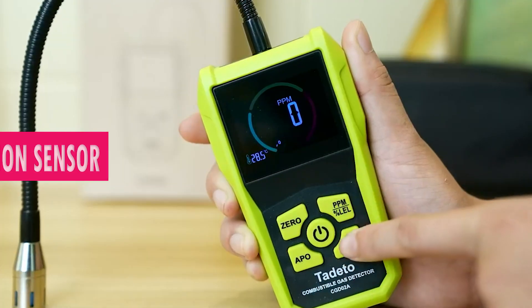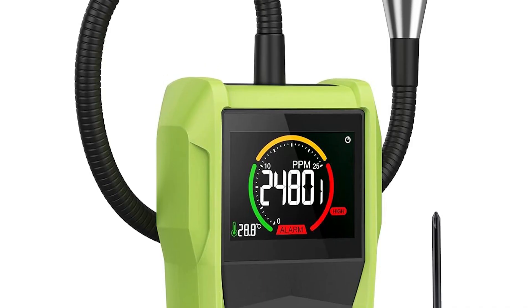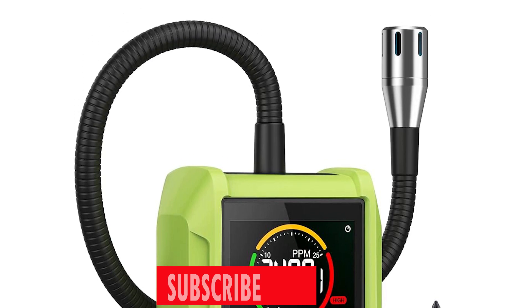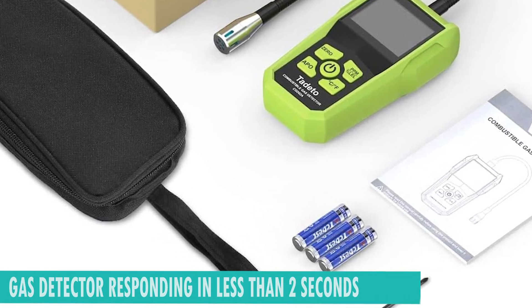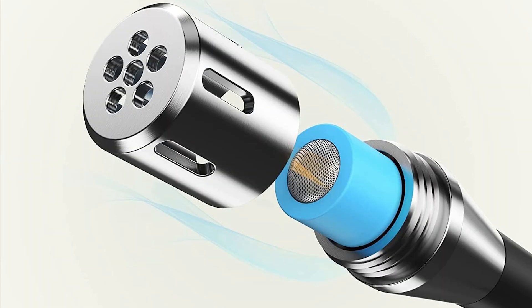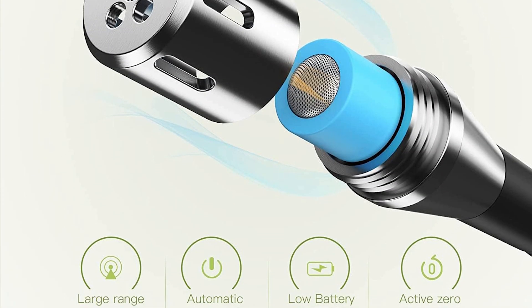The simple and compact design features 5 individually controlled buttons, and its 12-inch gooseneck sensor is perfect for accessing hard-to-reach areas. With an operating humidity of 95%, it excels in various environmental conditions. The Tadato Gas Detector responds in less than 2 seconds, with a detection range spanning from 500 to 50,000 ppm, showcasing its exceptional sensitivity.